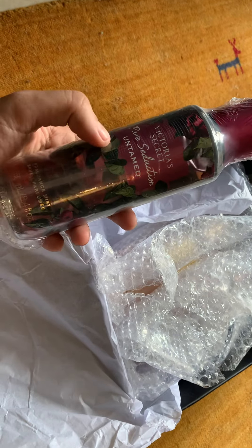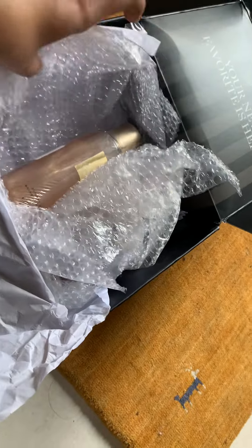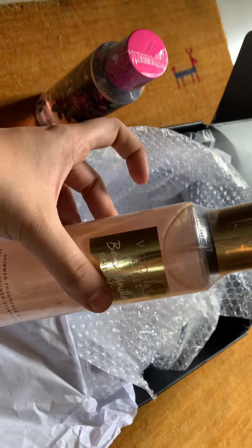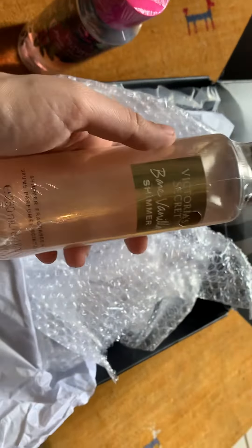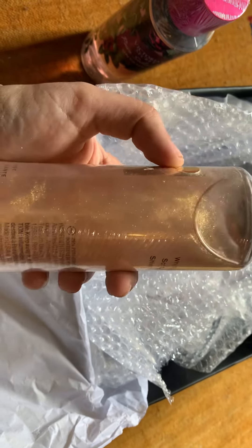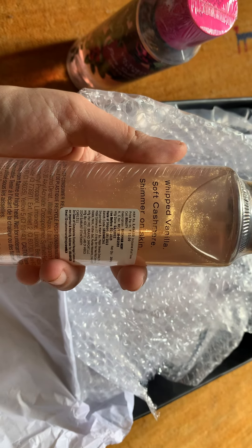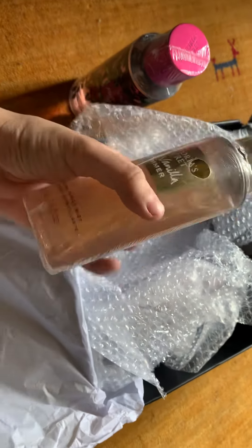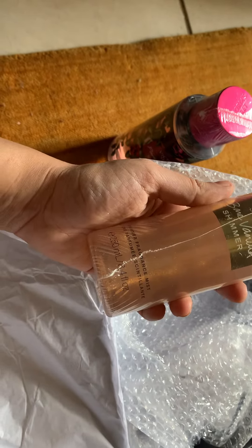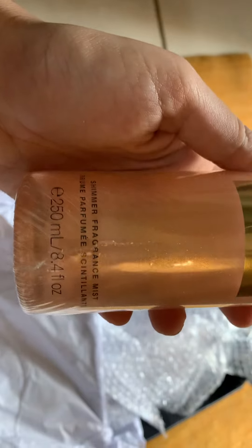This is some new addition — Pure Seduction Untamed — this is the first fragrance, and it came in bubble wrap. The second one is also a plastic bottle, also wrapped. This is the Bare Vanilla Shimmer — you can actually see the shimmer particles within. It says 'whipped vanilla soft cashmere shimmer on skin.' The price is the same and the quantity is 250 ml. This is the shimmer fragrance mist.